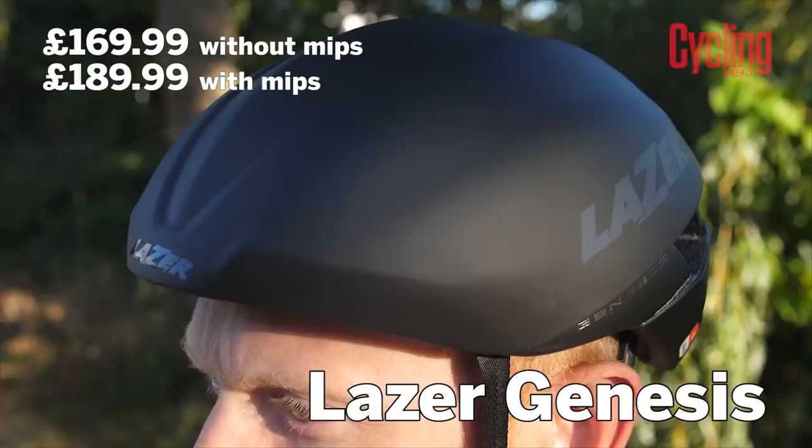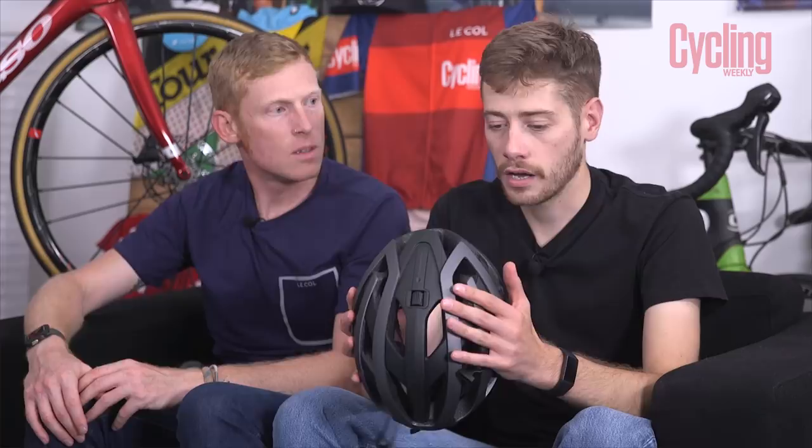It's also lighter than the Giro IFA which had MIPS when we tested it — that was 65 grams heavier. It is a very light helmet. There are two versions: one without MIPS, which retails for £169.99, and one with MIPS which retails at £189.99. There are loads of pros going to be riding this next season — Jumbo-Visma, Team Sunweb, and Corendon-Circus, Matthew van der Poel's team.